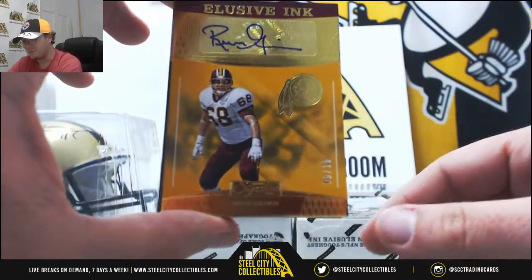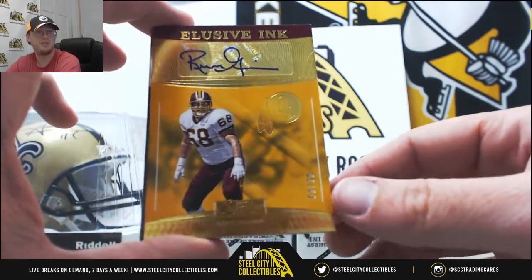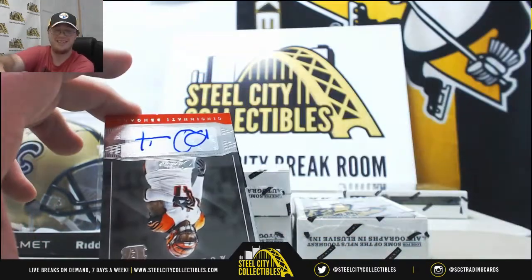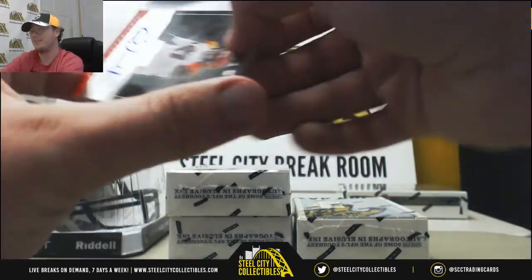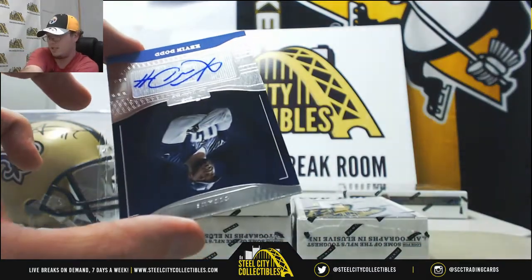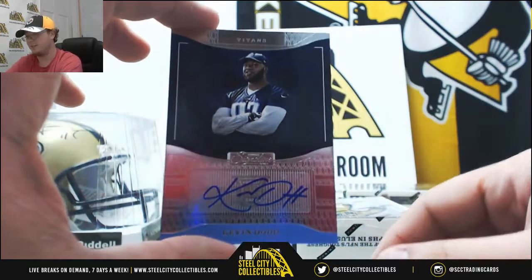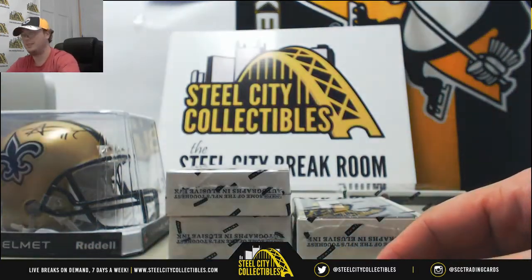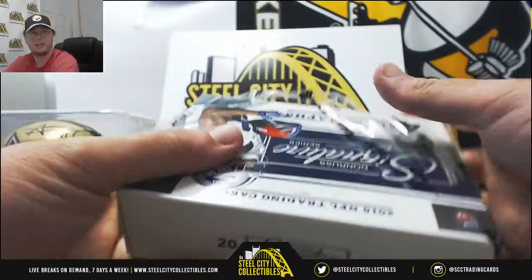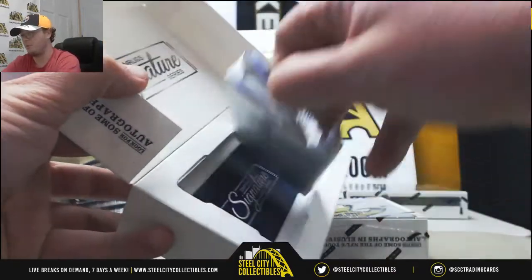I really like this card — for the Redskins, Elusive Ink, Russ Grimm, number 9 of 10. I'm jealous on that one — I got his Archives Fan Favorites autograph, but this Elusive Ink number 10 is a nice one. Russ Grimm for the Redskins. Here for the Bengals we got Paul Dawson, and for the Titans we're going to have Kevin Dodd. I don't know why I couldn't think of Sterling Shepard — I just pulled a 1 of 1 of him in Black Gold Collegiate the other day.